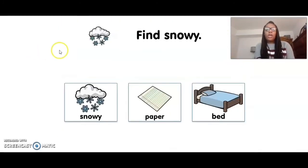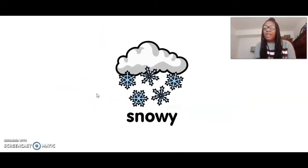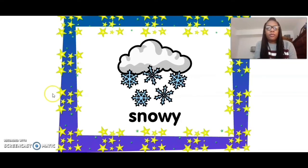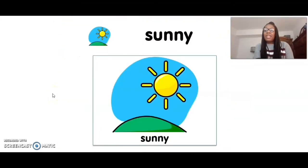Last one — we're going to find snowy. Can you find snowy? Good job, Landon. Snowy. Great work. Good job, Landon. See you tomorrow. Bye.